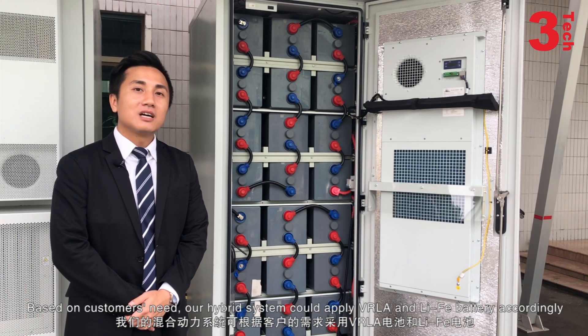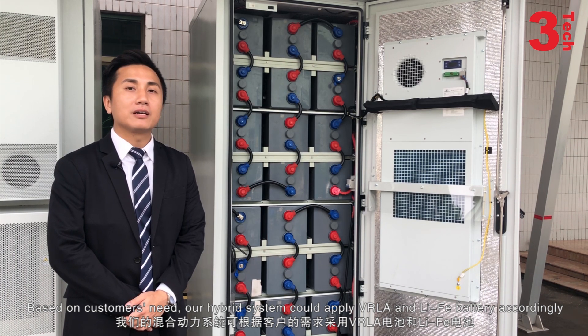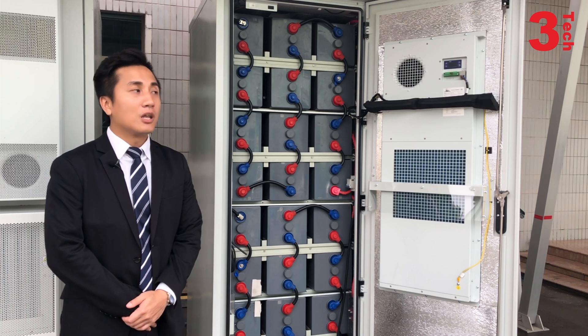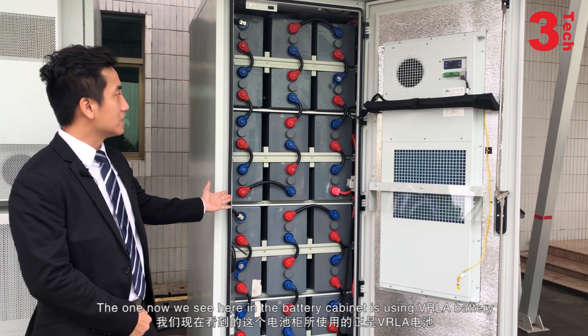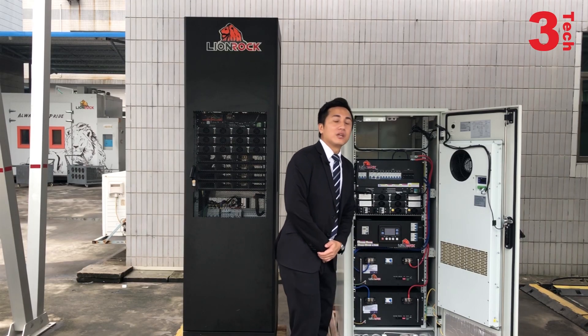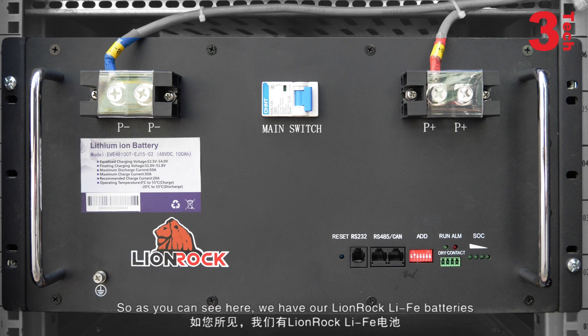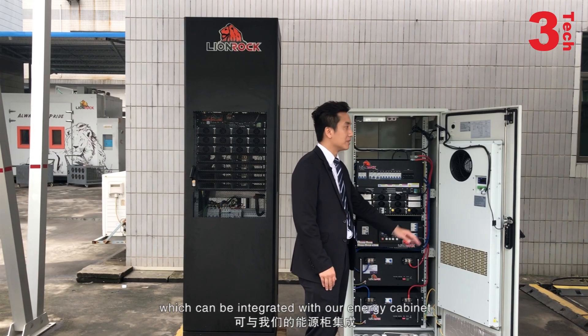Based on the customer's needs, our hybrid system could apply VIOA and lithium-ion batteries accordingly. The one we see here in the battery cabinet is using VIOA batteries. And here we have our Lionrock lithium-ion batteries, which can be integrated with our energy cabinet.